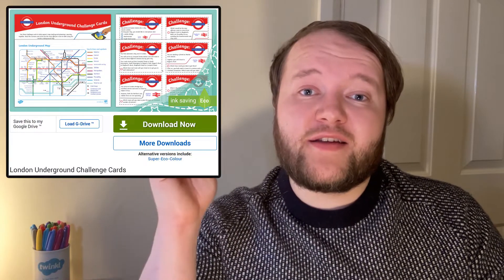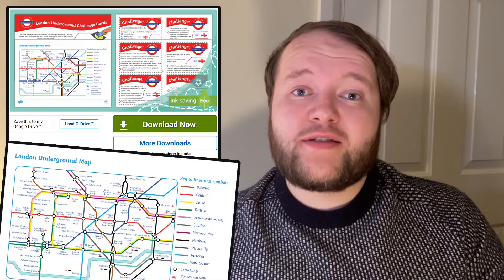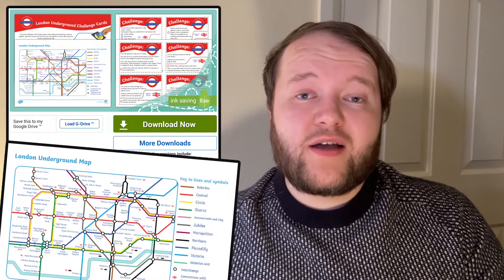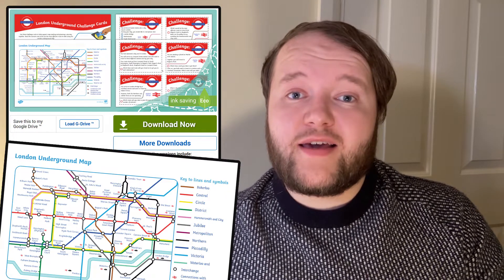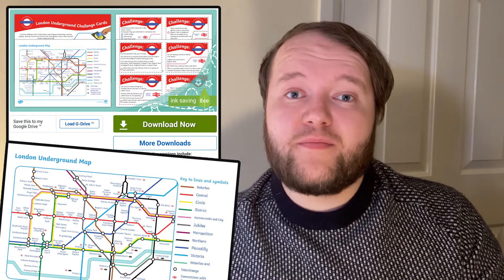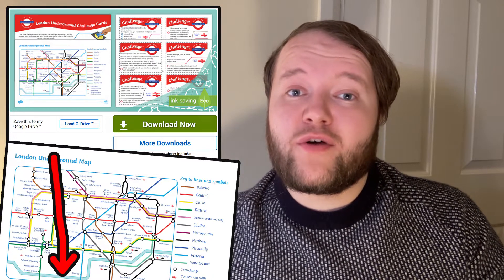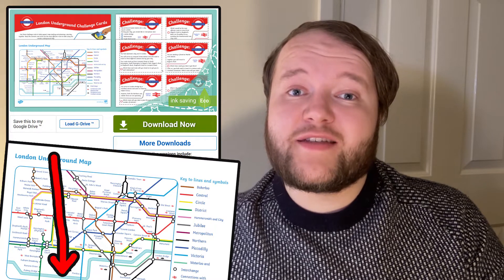Once your children have learned all about the London Underground, it's time to take on a challenge with these London Underground challenge cards. Start off with the map — have a go at identifying all the different lines by using the colour key. Call out different stations and see if your learners can find them. And what is that unlabelled light blue line running north of Waterloo and London Bridge stations?